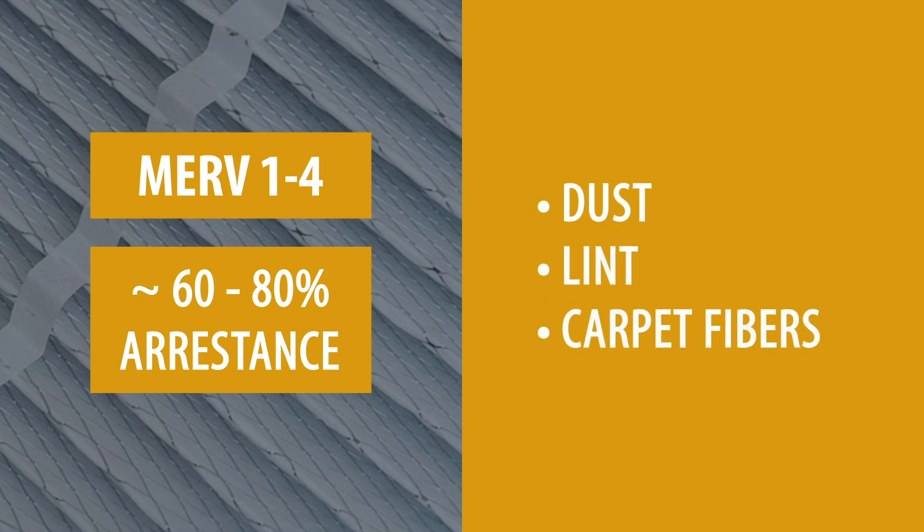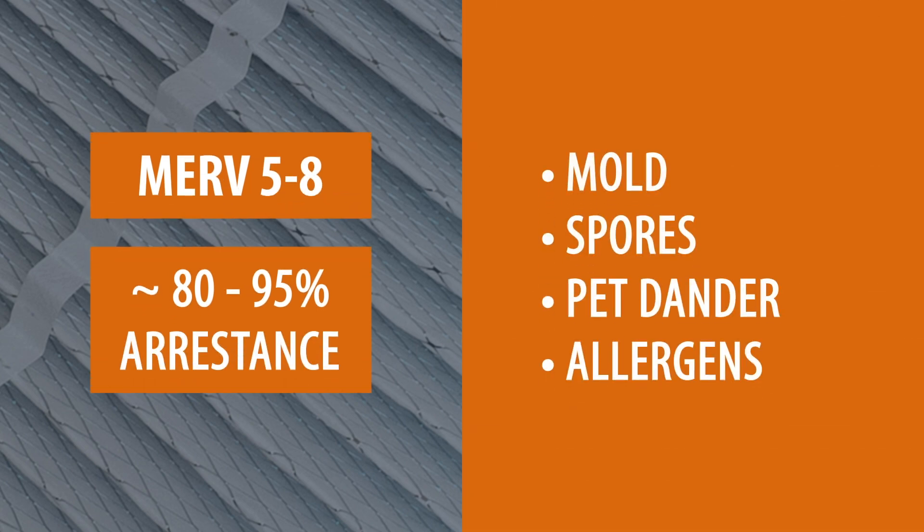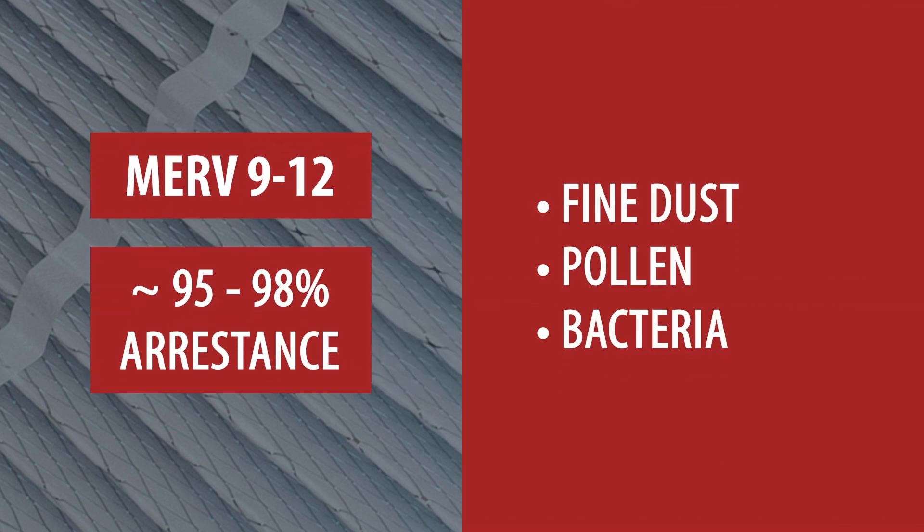MERV 1-4 offers basic filtration of dust and lint. MERV 5-8 provides better filtration and can capture pet dander and mold spores. MERV 9-12 removes a wider range of particles including fine dust, pollen, and some bacteria.